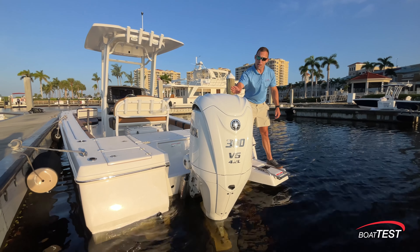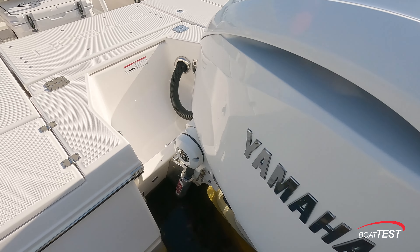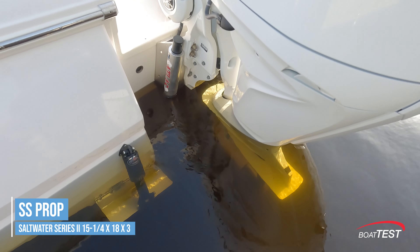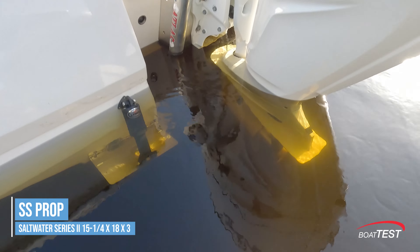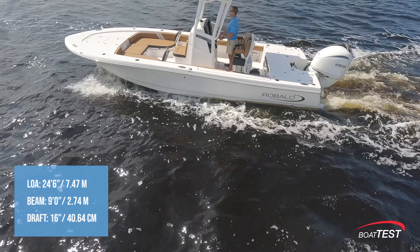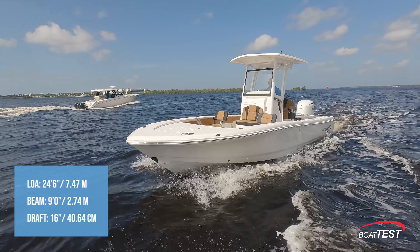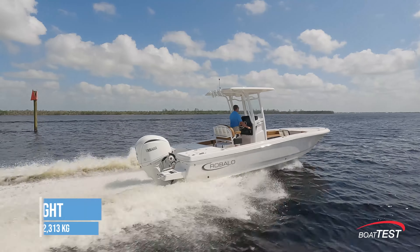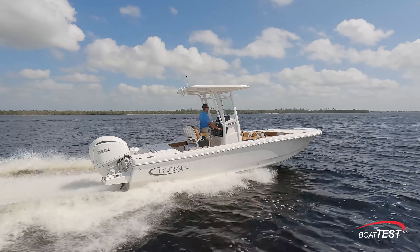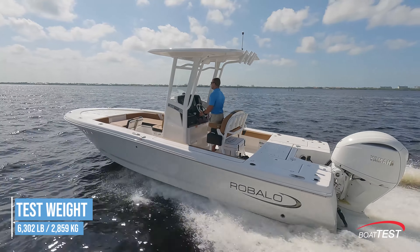This 246 is powered by a Yamaha 300 V6 with an optional jack plate. Her prop geometry was a 15 and a quarter by 18 by 3 Saltwater Series 2 prop. The Robalo 246 Cayman boasts an overall length of 24 foot 6 inches, a beam measuring 9 foot, and a draft of 16 inches with the motor raised. Its empty weight stands at 5,100 pounds. On our test day with half a tank of fuel and two people on board, our estimated test weight was 6,302 pounds.